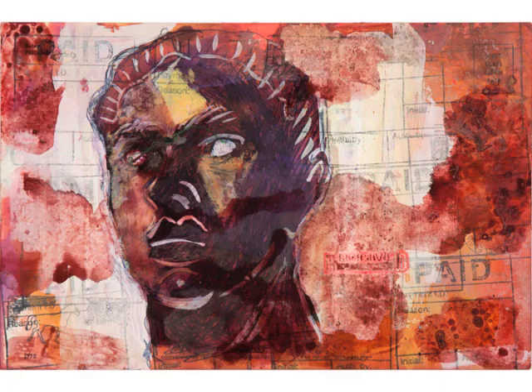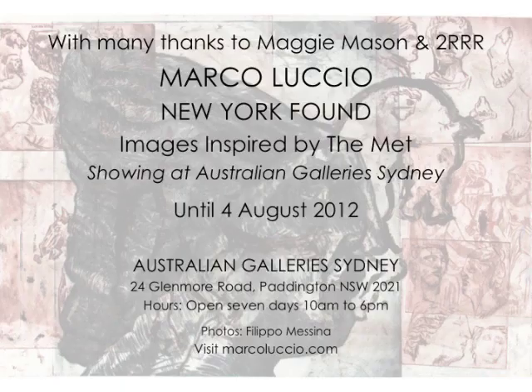Francis Bacon has been a bit of an influence as well — Francis Bacon's studio was so full of his own things that he couldn't walk into it; he had to step over things. They've recreated that whole studio in Ireland where all those things were seen as artefacts — an old postcard of Francis Bacon's has been identified and labelled. I love that idea: the artist imbues their own history within all these layers of history. Marco Lucio's exhibition is on at the Australian Galleries in Glenmore Road, Paddington.